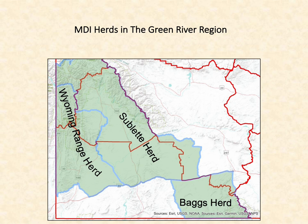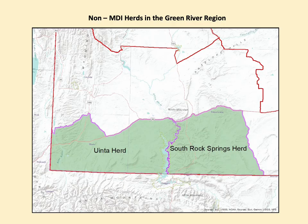Mule Deer Initiative or MDI herds were designated by the Wyoming Game and Fish Department over concerns with declining populations where there has been a need to increase the public's awareness of issues affecting mule deer habitat. The remaining non-MDI herds in the Green River Region include the Uinta and South Rock Springs herds. Although the South Rock Springs herd is not part of the mule deer initiative, it remains very popular with hunters and the department collects the same habitat related data as if it were also a designated MDI herd.